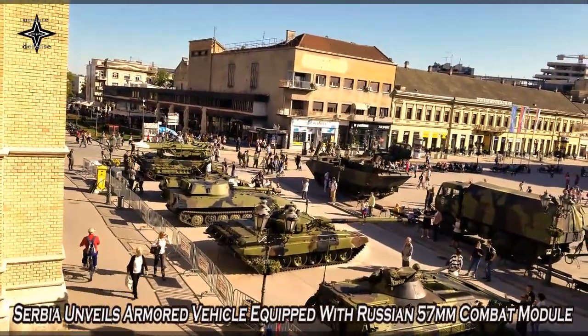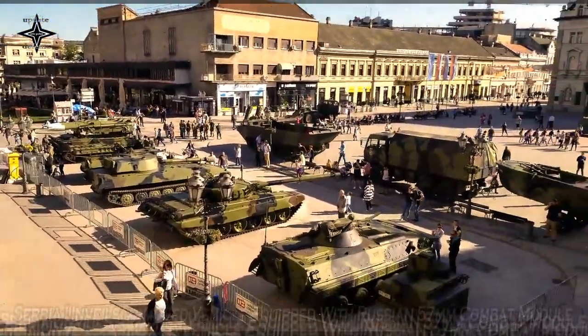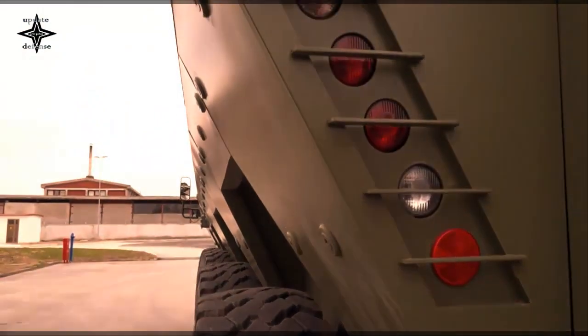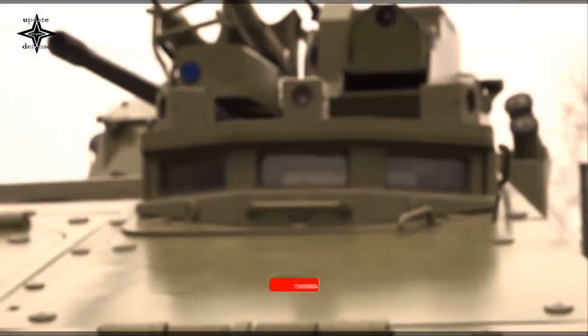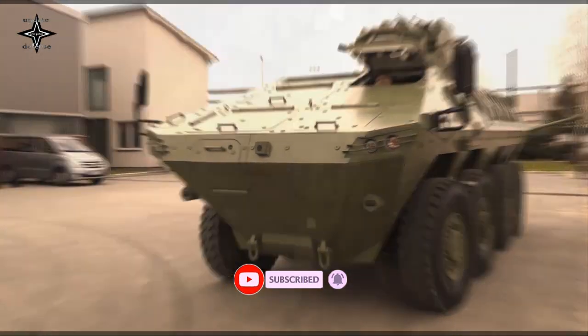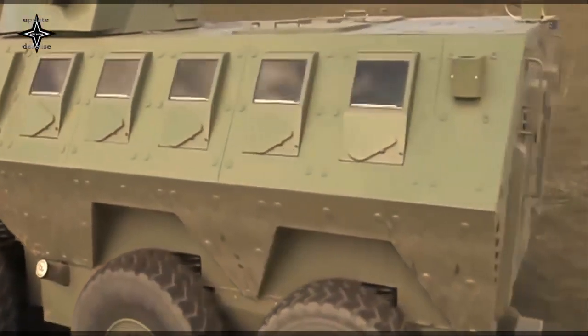Serbia has unveiled Lozanski, a new armored vehicle equipped with a Russian-made 57mm AU-220M automatic weapon station. The vehicle was presented for the first time on October 12 at the Partner 2021 military exhibition in Belgrade. The new 30-ton vehicle is 8m long, 3.2m wide and can accommodate up to 13 people.